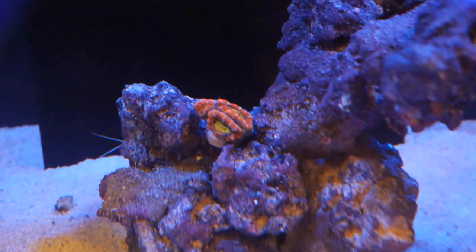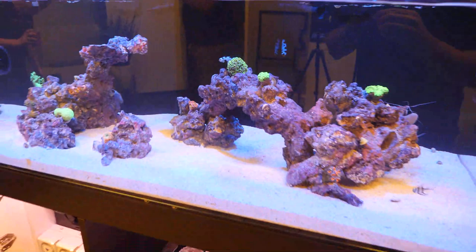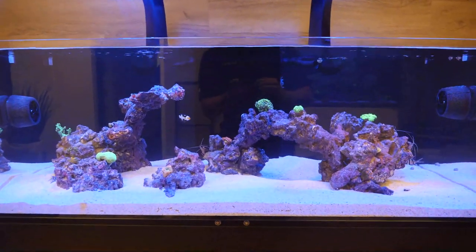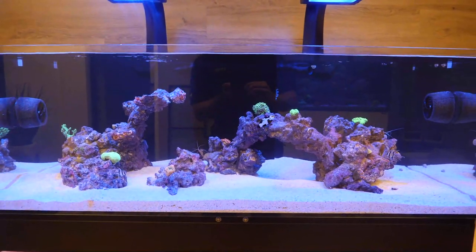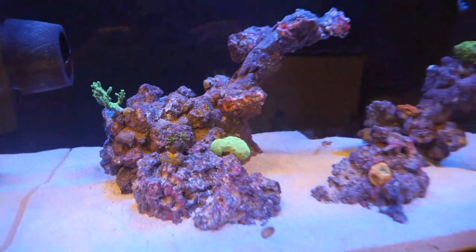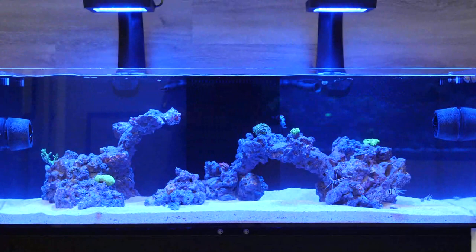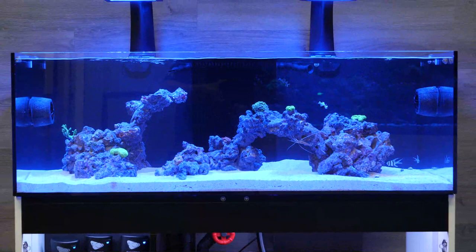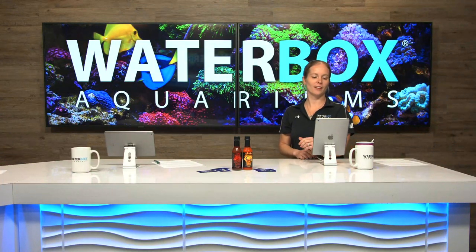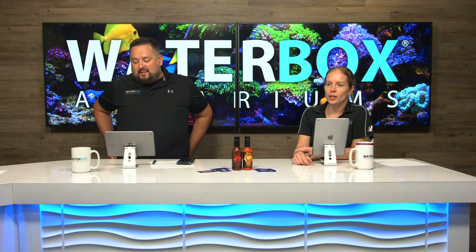Someone requests sharing the lighting schedule and setup. If you go back to the video where they set up the lights, they actually showed that. They're using the AB Plus schedule — maybe modified it a little bit — but that's kind of like the tried and true coloration slash growth setup. The frag is looking very nice with some corals in there, though they definitely need a better lens filter for the SLR camera. If you know what lens filter to use, drop them a link.